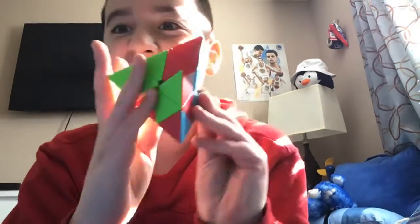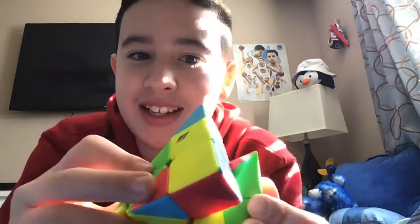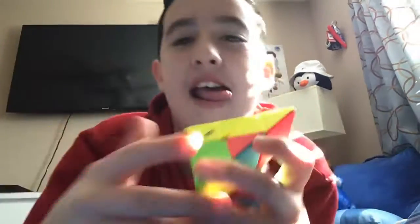Hey guys, so in today's video I'm going to show you I can solve a Pyraminx, and then maybe in the future I could teach you guys how to solve it. If you watch the next video, which might be uploaded in 20 minutes, I'm gonna show you my history of all my Rubik's cubes — because I got this one right here too. But okay, let me solve it — it's all mixed up, you can see that.